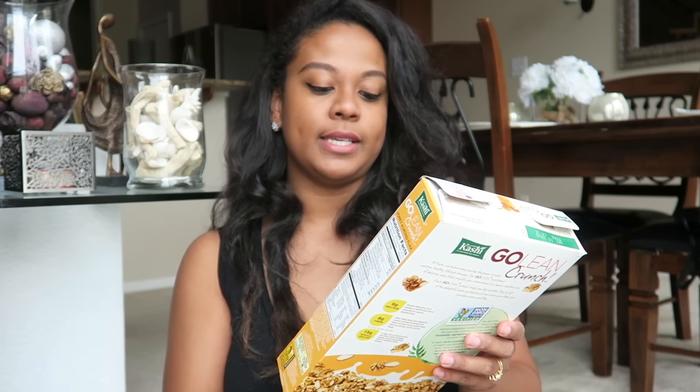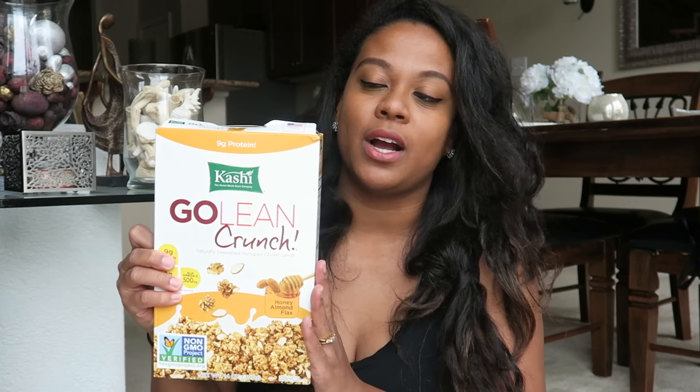I also got some Mission flour tortillas. These are going to be for the quesadillas I'm making, and I'll also make myself a vegetable wrap or something for lunch throughout the week. I also got some cereal — I already opened it because I used it with my yogurt for breakfast. This is the Kashi Goldencrunch honey almonds and flax. This is mostly for me, since my son Nathan doesn't really like this cereal, and my husband doesn't really eat cereal a lot.